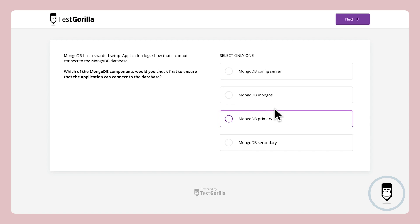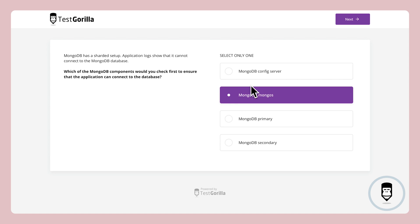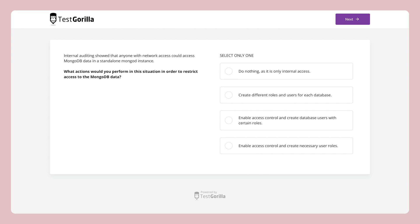Okay, time's up. Here's the right answer for this one. The next sample question presents a scenario that deals with data security. Questions like this ensure your candidates will know how to keep your data safe with MongoDB.